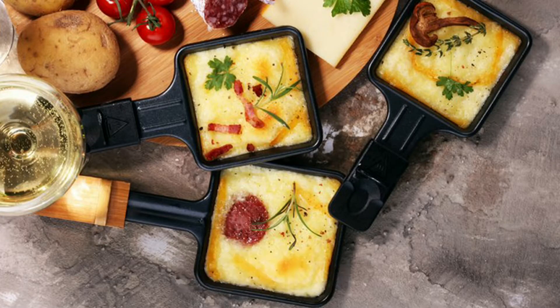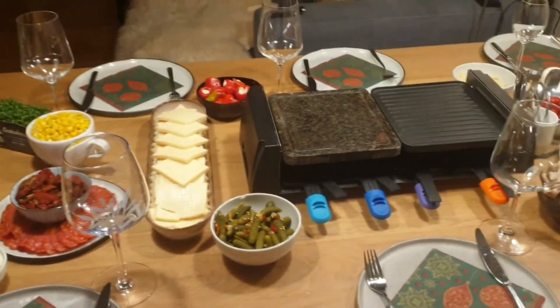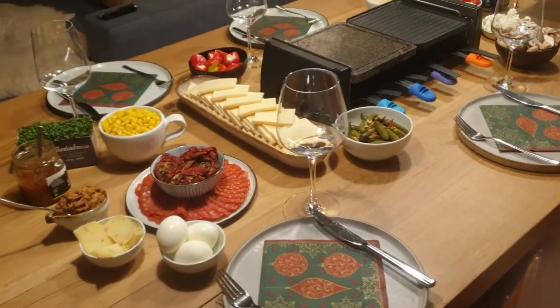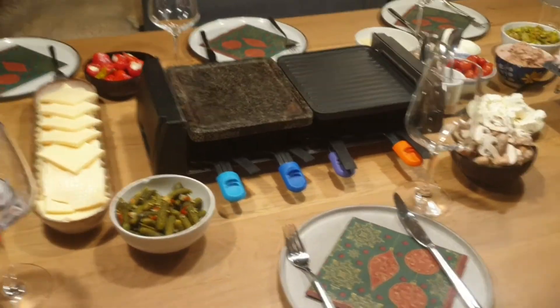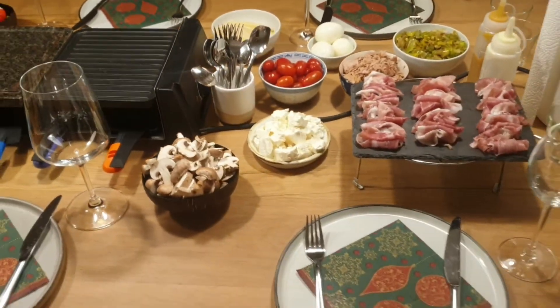Another Christmas food tradition is the Raclette dinner, usually enjoyed on Christmas Eve. We recently hosted a Raclette dinner with friends before everyone heads to their own families for Christmas. There is a Raclette grill with little pans — you put ingredients like corn and potatoes in the pans, top them off with the signature Raclette cheese, and put it on the grill until the cheese has melted.